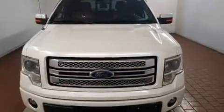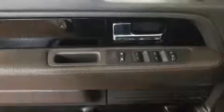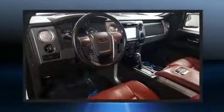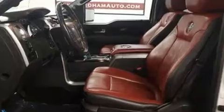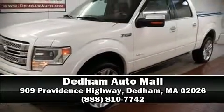Ford also prioritized safety and security by including head curtain airbags, front and side impact airbags, traction control, a panic alarm, and four-wheel disc brakes with ABS. Electronic stability control stands out as a technologically savvy innovation, keeping you better connected to the road. Please don't hesitate to give us a call.